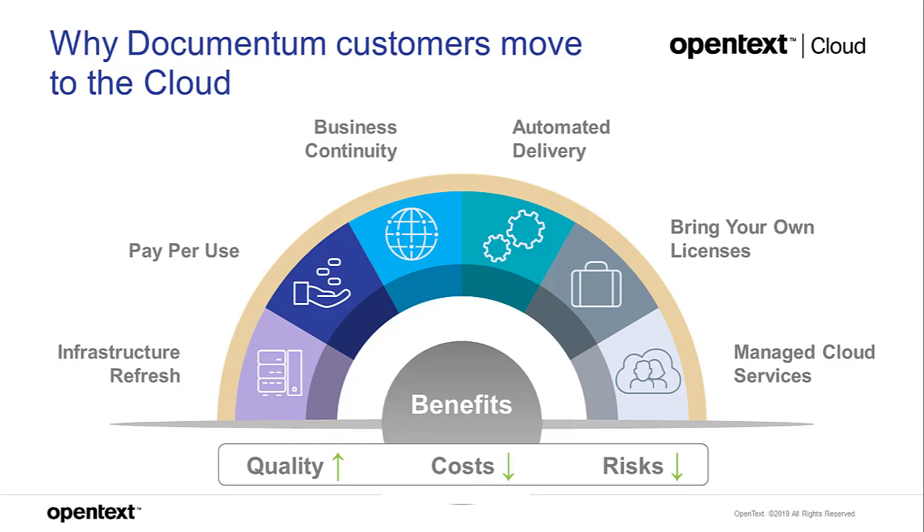Starting on the left-hand side: infrastructure refresh. We have lots of customers coming to us because they are looking to redirect the cost of their very expensive on-premise infrastructure, most notably their databases or storage. A lot of customers are locked into paying obscene amounts of money just to run relational databases.